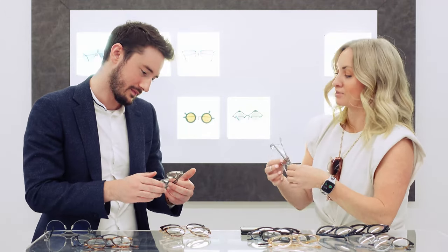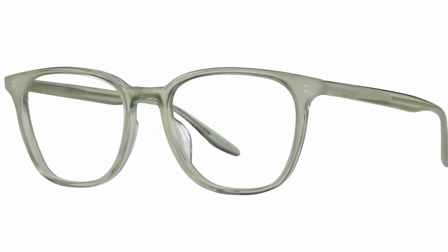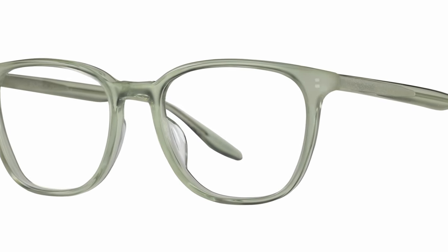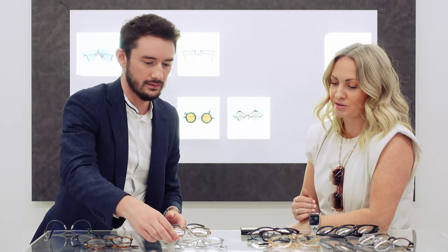Now let's talk about Steinman, a newer frame in the collection — here in crystal blue and crystal green, which is a really lovely colour. These coloured crystals are so in right now. They're really delicate looking, really pretty, but very easy to wear as opposed to a more dominant frame that's going to really stand out. It's a bit softer on the face, and they kind of match with everything — they don't overpower.